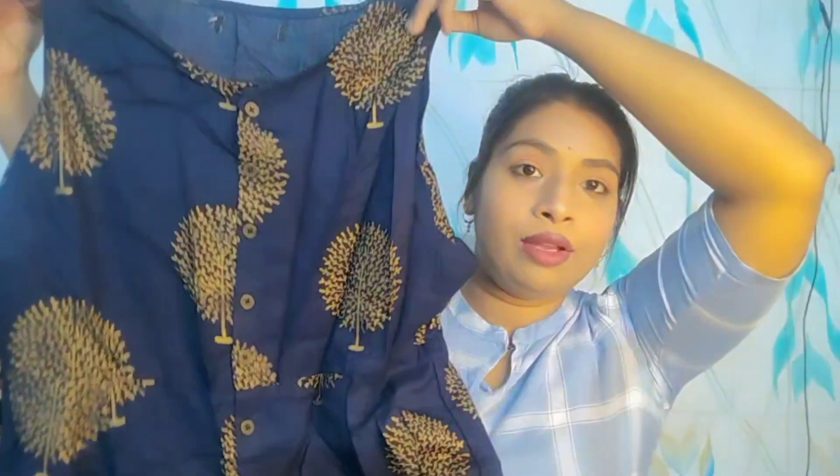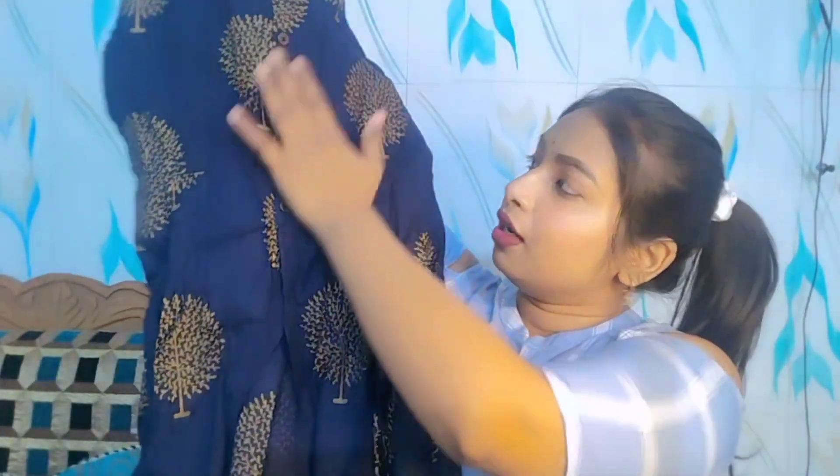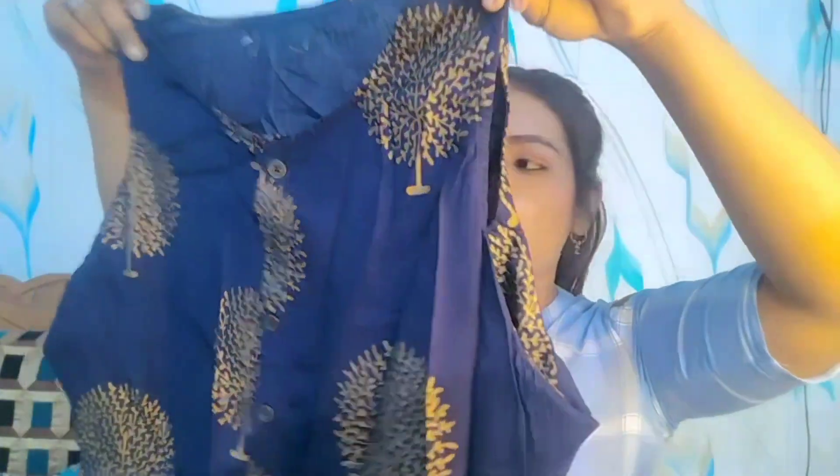So guys, the first clothing item is navy blue in color. You can see it is full of foil print, full of buttons, and it has slits. You can add leggings or high-waist jeans with it and it will look very beautiful. It is full of foil print work and it also has attached sleeves.